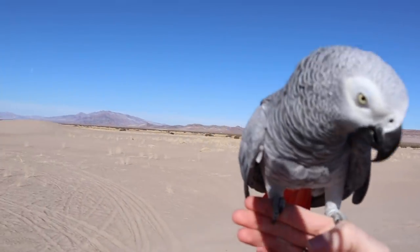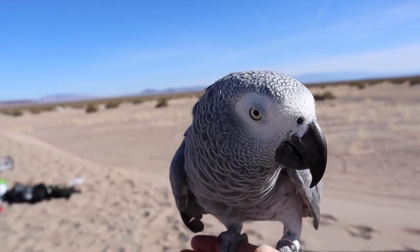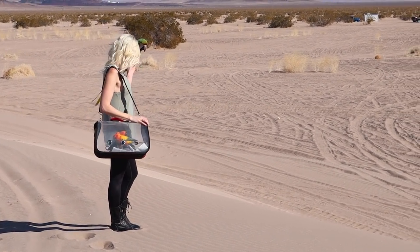We got to free fly at some different locations, whether we were tromping through the desert or going up on some dunes, which is pretty much the same thing — still desert. It came in super handy and none of my birds were fearful of it or had a problem.